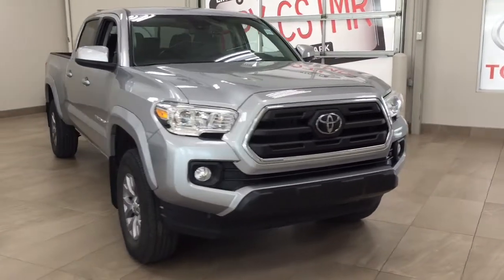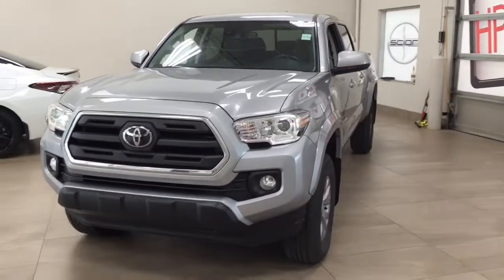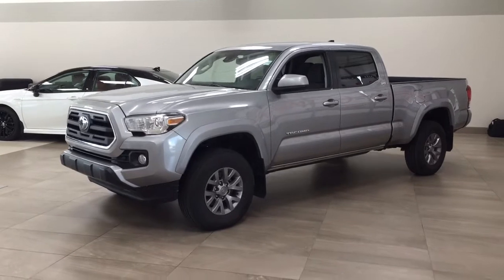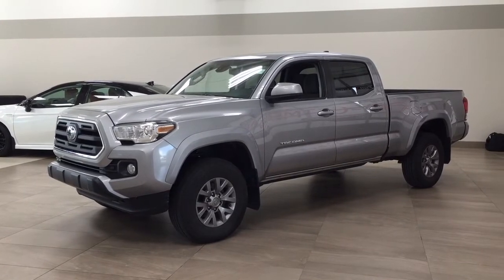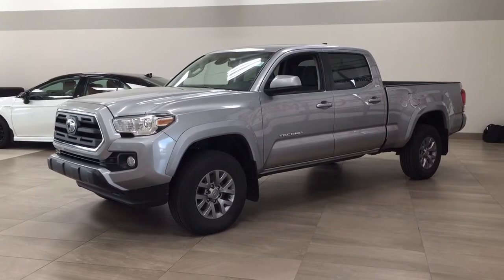Thank you so much for watching this video today. If you have any questions, please visit us at 31 Automall Road in Sherwood Park, Alberta, Canada. Our phone number is 780-410-2455, or visit our website at displaytoyota.com to reach us by email. If you have any comments or additional questions, please leave them in the comment section below. Make sure you have a great day and I hope to see you next time. Thank you.